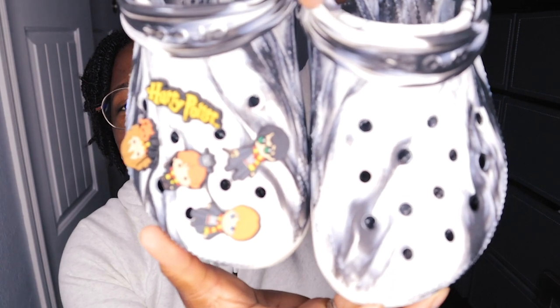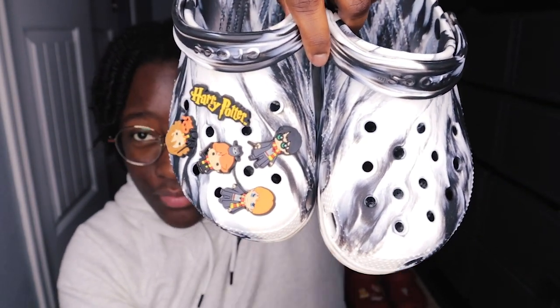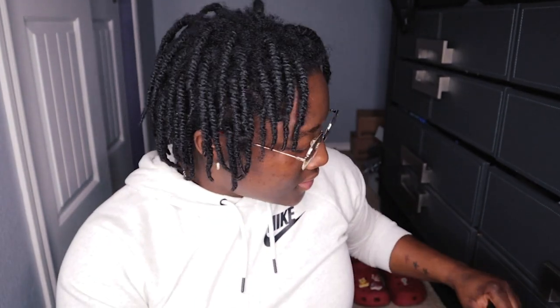Next, I also have from my best friend — I want to say I got these for my birthday last year as well. I just added some Harry Potter charms on there. Most of my Crocs I tend to get charms to theme them out, so the majority of my Crocs have some type of theme to them.